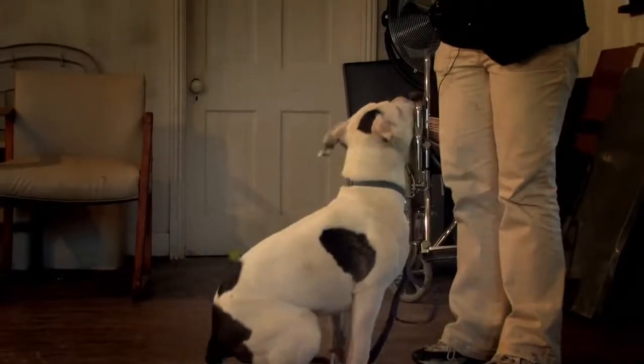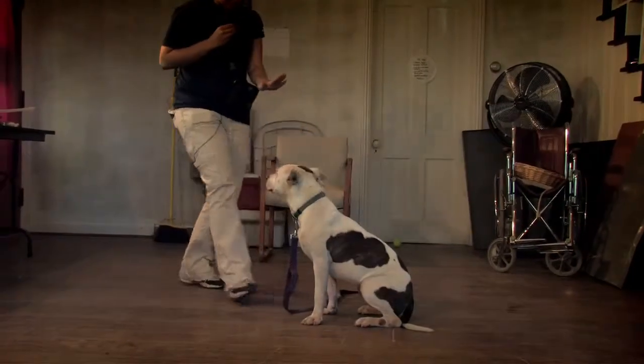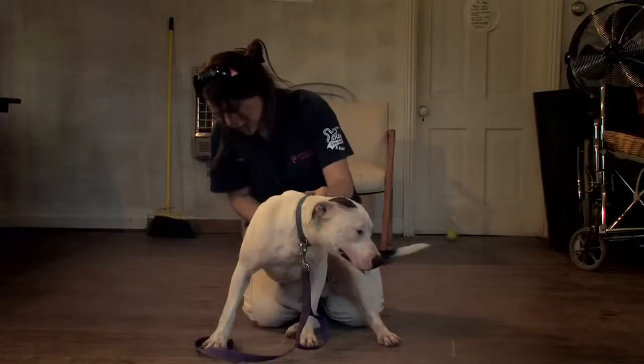Then we go into a section where we check out their manners — do they have any? Do they know any basic commands? What kind of leash manners do they have? This gives us more of an idea of what to tell the adopters.